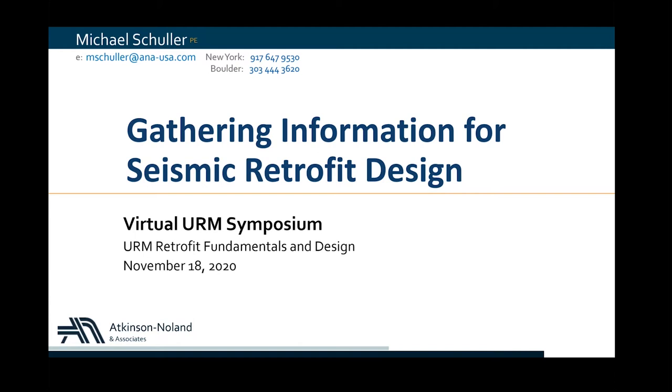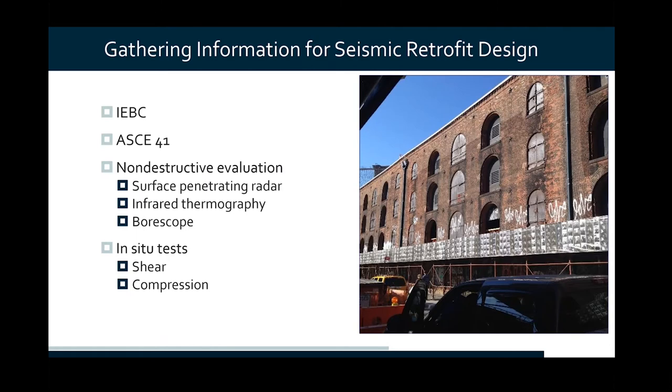Just to remind you, if you have any questions for any of our speakers, use the Q&A box and we will do our best to answer them. So we're going to talk about how you get information on building construction and material properties to guide your seismic retrofit design. You have an unreinforced masonry building — let's see what the International Existing Building Code and ASCE 41 tell us we're required to do. We'll also look at typical methods used for understanding as-built conditions, looking for deterioration and distress, and very importantly, getting material properties — shear strength and compressive strength, hugely important for our analysis and design when confronted with a seismic retrofit.